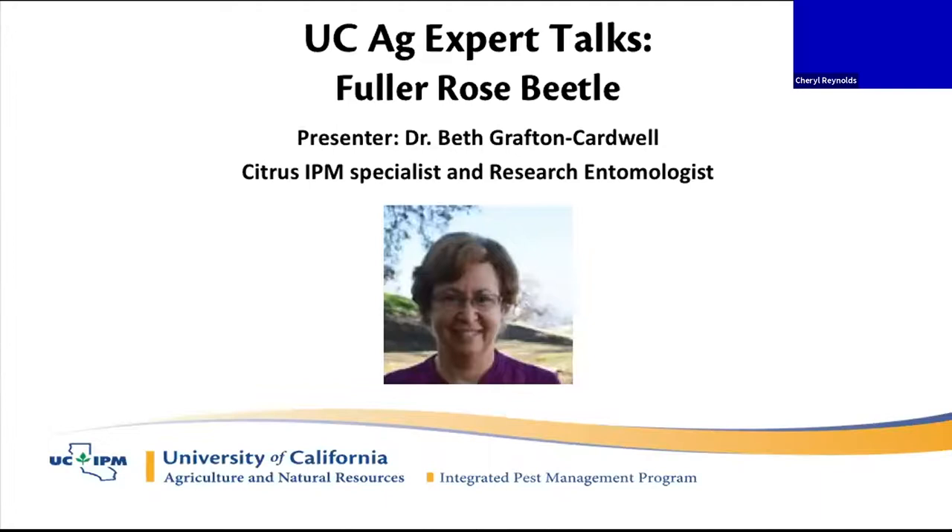I'd like to introduce our speaker today: Dr. Beth Grafton-Cardwell. She's a citrus IPM specialist and research entomologist, speaking from the Lynn Cove Research and Extension Center on Fuller Rose Beetle.